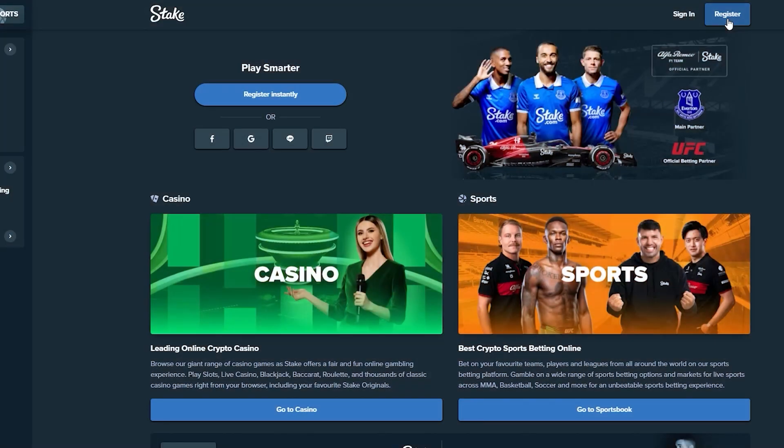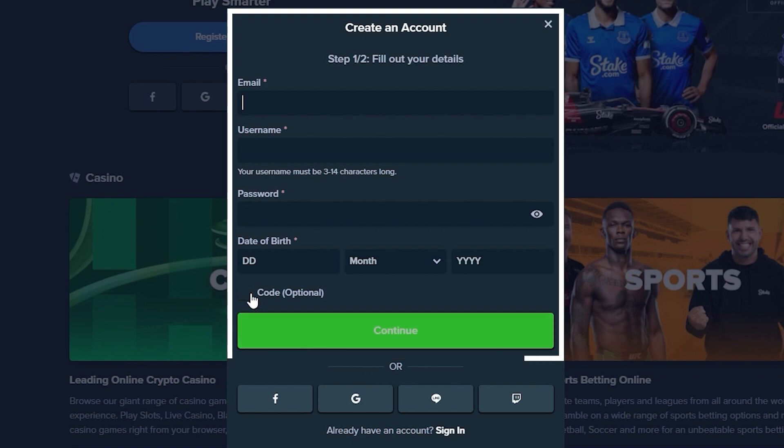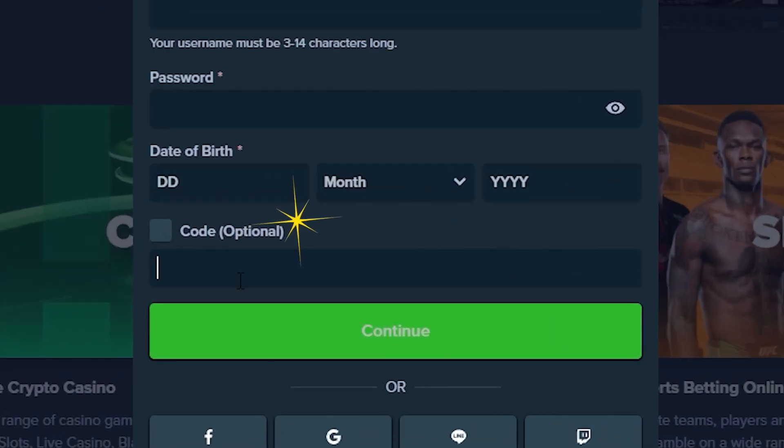If you're new to our platform, start by clicking on Register. Complete all the necessary details on the registration form. Navigate to the Code field and enter the code SUPREME.